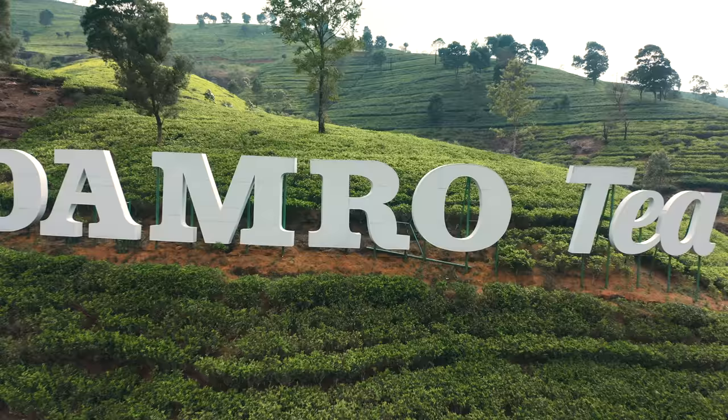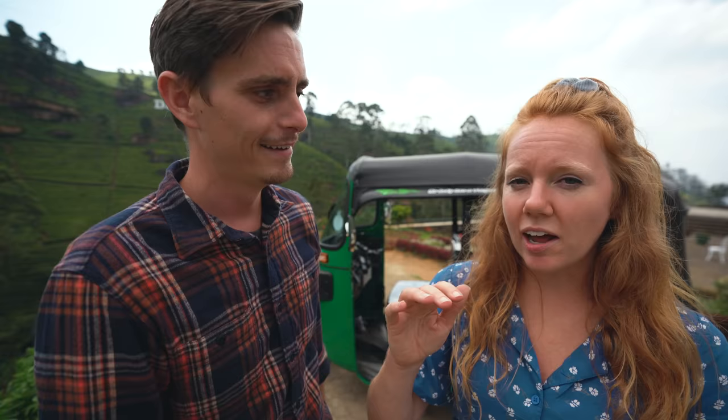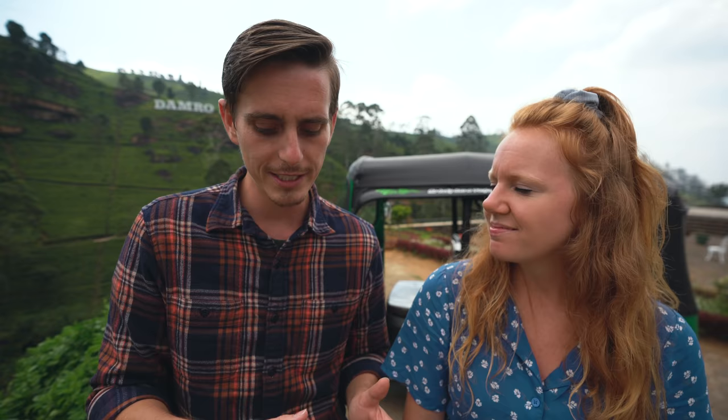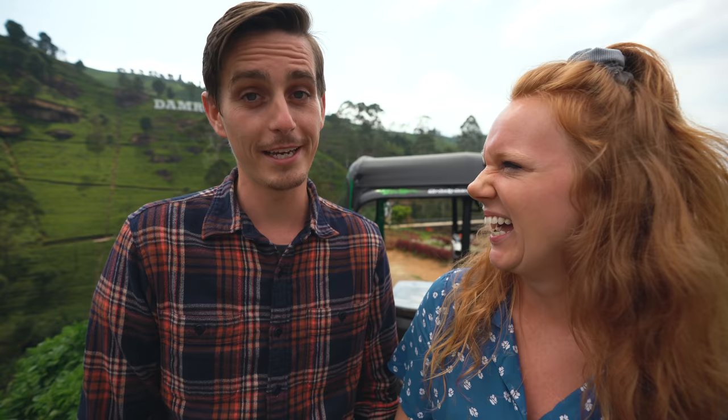We are going to be drinking a lot of tea today, but first we figured we need to go to the source. We have come to the Damro Tea Factory — it's magnificent and huge. As we were driving here it was just non-stop tea fields. Damro has had labels on fields for the past nine kilometers or so — they make a lot of tea. We're going to tour the factory to see how it's made, and ultimately head to a very special, very British afternoon tea later.